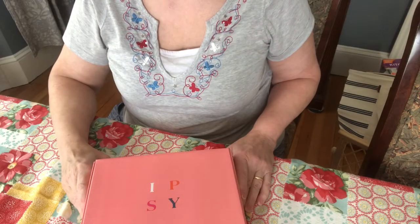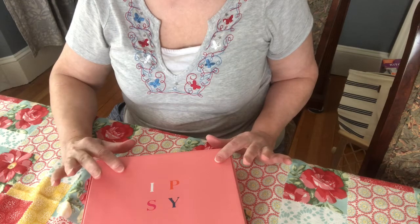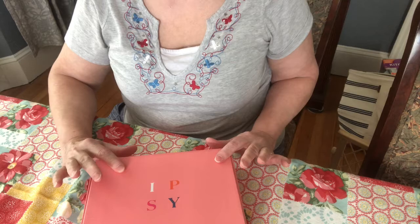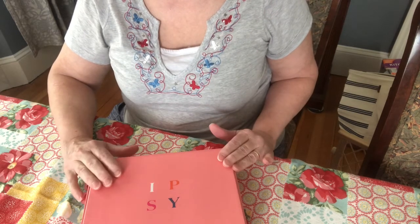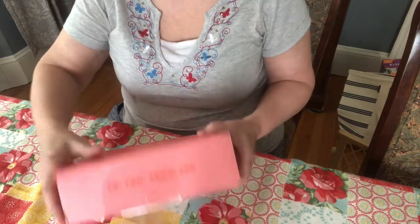Hi everyone, welcome back to my channel. I'm Debbie and I'm going to do a review of my ipsy box. It's a cosmetic subscription which I just started — this is my first box.